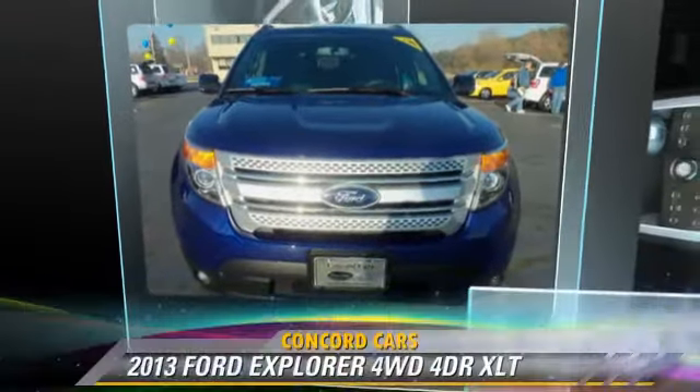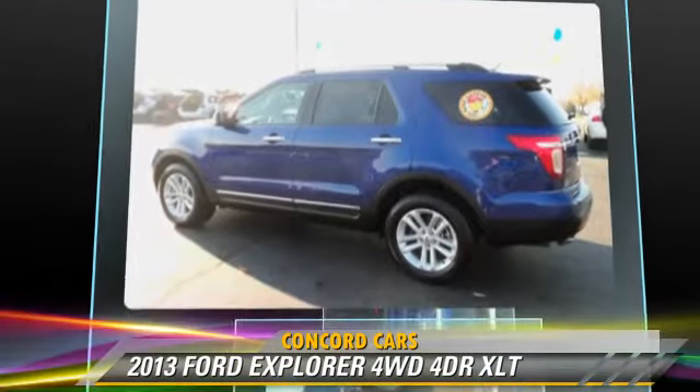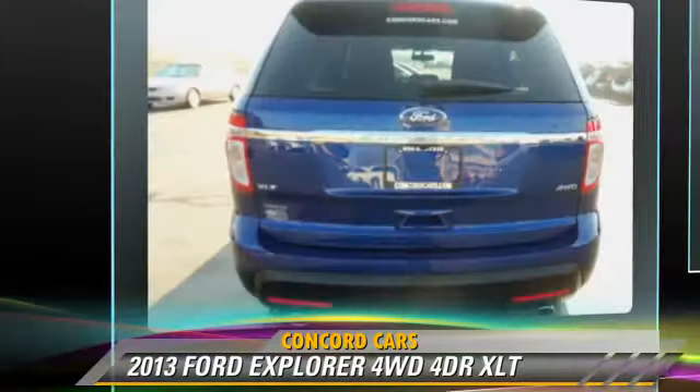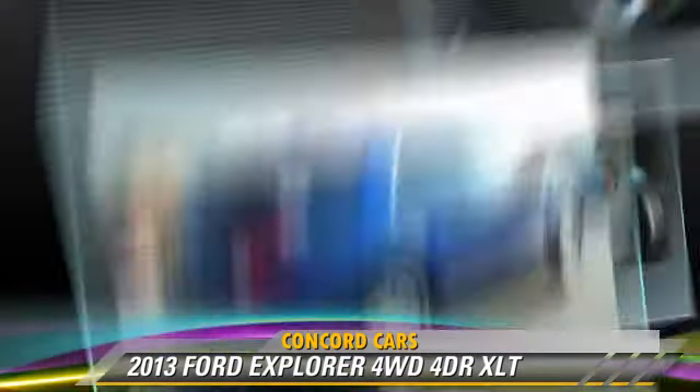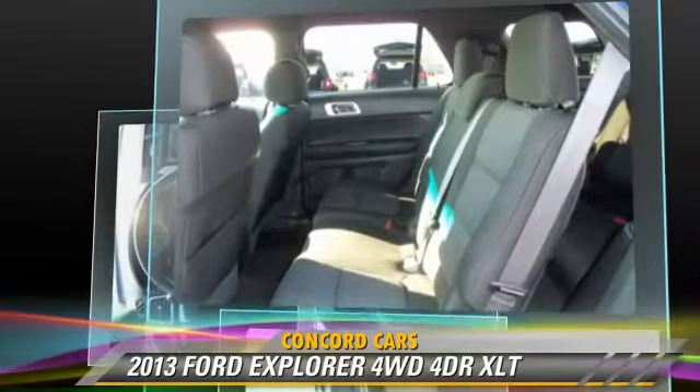The 2013 Ford Explorer XLT, powered by a 3.5-liter V6 engine with an automatic transmission. This vehicle has fewer than 10,000 miles on the odometer and gets up to 22 miles per gallon.